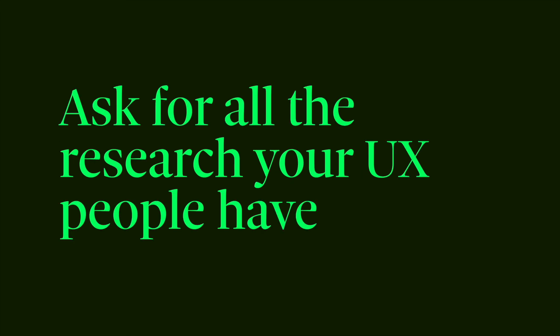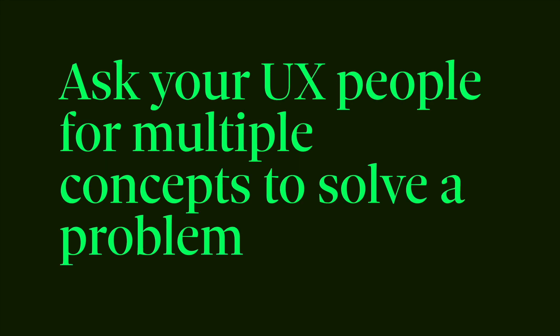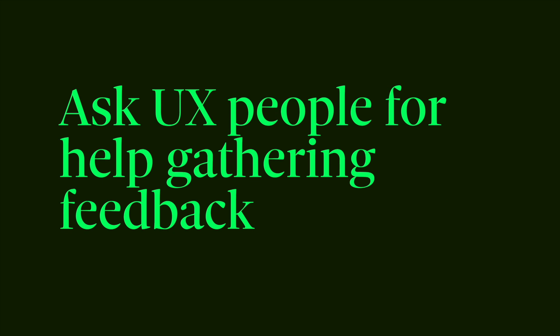In conclusion: ask for all the research your UX people have. Ask generally about what they do — if you ask too specifically, like "give me all your personas and journey maps," they might say they don't do those. But when you ask if they do user interviews, they may answer yes and give you summarized findings and transcripts. Ask your UX people for multiple concepts to solve a problem — it won't take too much time if they're low fidelity, and it will improve the quality of the solution while increasing collaboration and trust. And ask your UX people for help gathering customer feedback. They may be doing this informally anyway, so leverage it. The more face time with customers the UX team and the product team has, the more thoughtful your decisions will be. Questions you ask your UX team are great conversation starters, so start some conversations today.